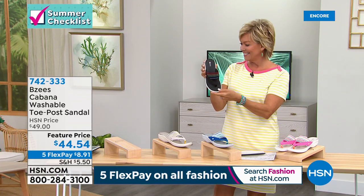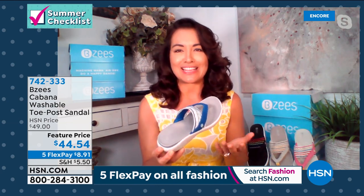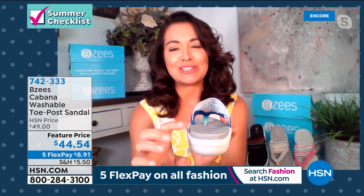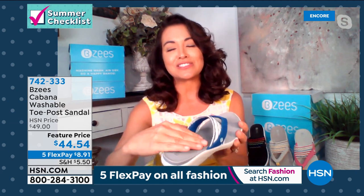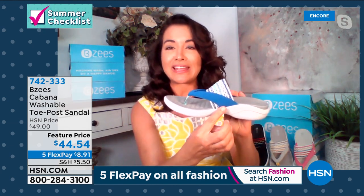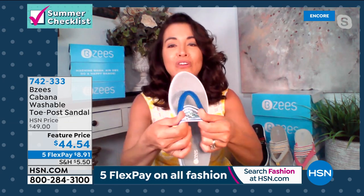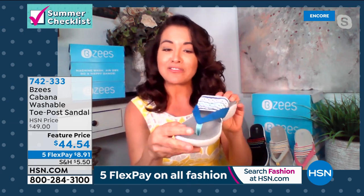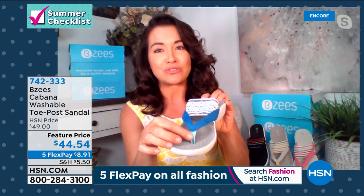It is super cute and it screams summer, screams beach. Look at all the cushion you're getting on the footbed — my fingers just sink right into it. This is our free foam footbed with so much rebound — a molded footbed that's going to give you a tremendous amount of arch support. The goring on these watercolor waves is incredible. And look here — that's a nice soft satin in between the two toes.